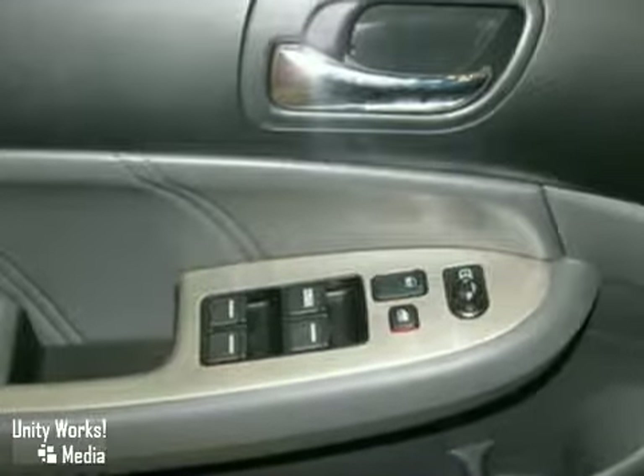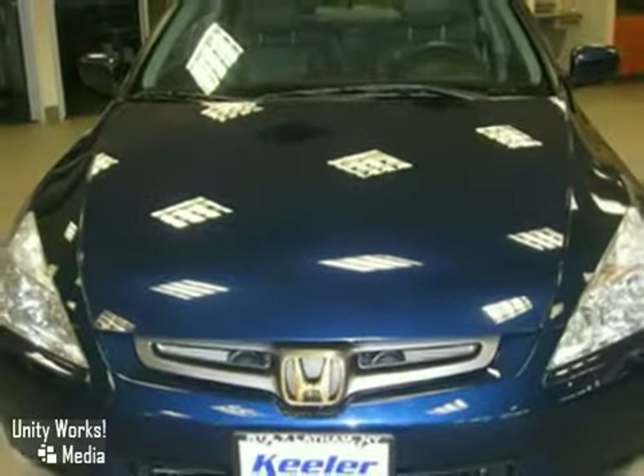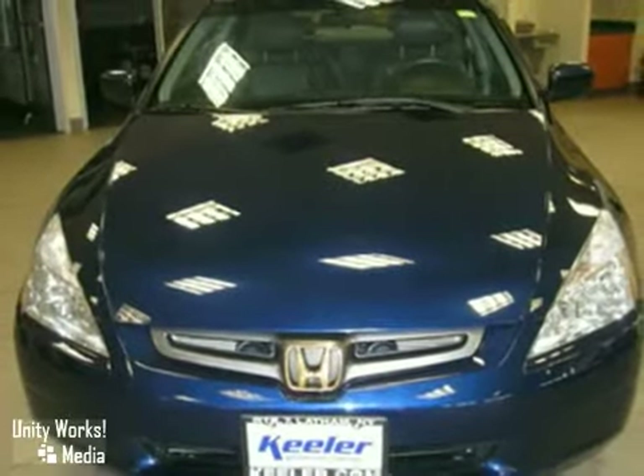As with all of our vehicles, it is CARFAX certified. For more information, please call us at 518-785-4197. Keeler Honda looks forward to assisting you with your new vehicle purchase.